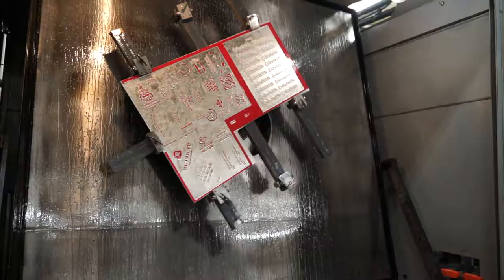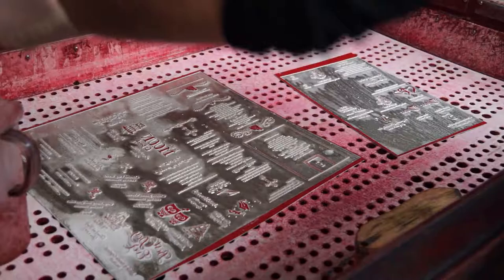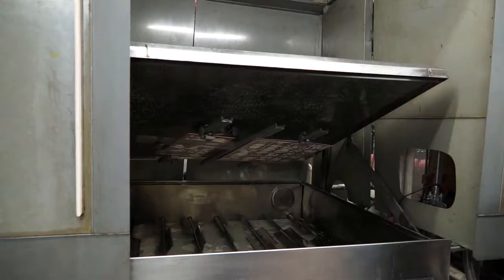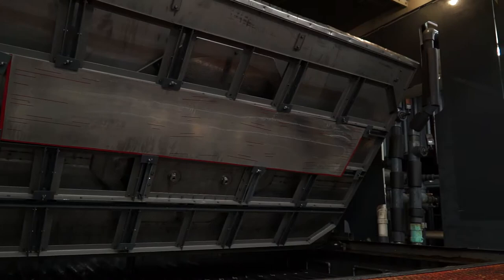We average 150 to 180 orders a day. Each order could have one die or 100 dies or more in it. Because of our quick turnaround, it's essential to have somebody like Magnesium Electron, because we know the consistency and the quality of the plates. We know in the beginning of the day when we put a plate in, we know we're going to get the results we want immediately without any unfortunate errors. We depend on Magnesium Electron for the magnesium and the chemicals.